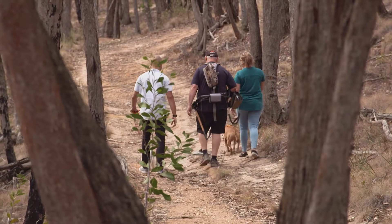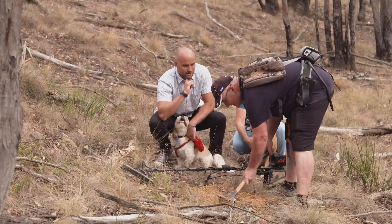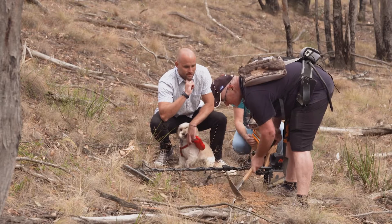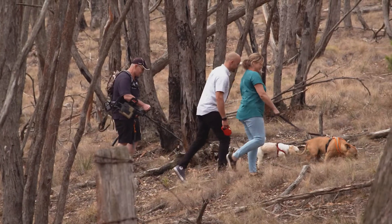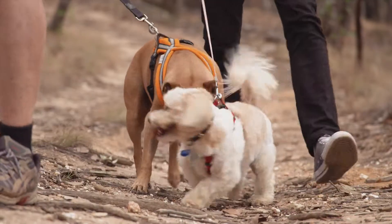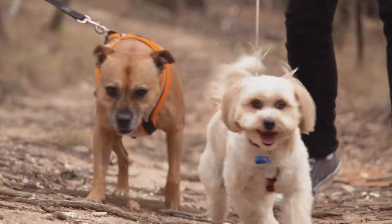Like I mentioned earlier, Ballarat is known for being a gold rush town. And while the boom of the mid-1800s might be over, there's still some precious stuff to be found. I met with a couple of passionate dog owners who also happen to be avid fossickers to learn about this fun hobby.